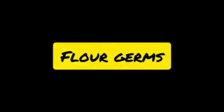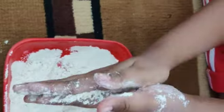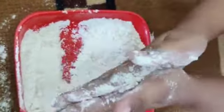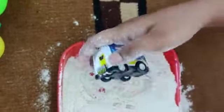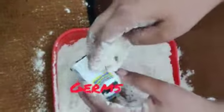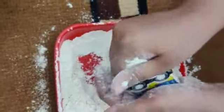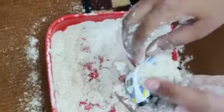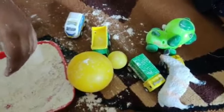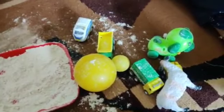Let's move on with the second activity: Flour Germs. Spread one-fourth cup of flour on a plate and ask your child to place their hands firmly over top of the flour while telling them to imagine the flour is actually germs. Next, provide them with a couple of easy-to-wash toys for a few minutes and ask them to stop and examine how much of the flour has transferred from their hands to the toys they are playing with. This is a great activity to visually demonstrate how easy it is for us to spread germs when we sneeze and cough into our hands and don't wash them off afterwards.